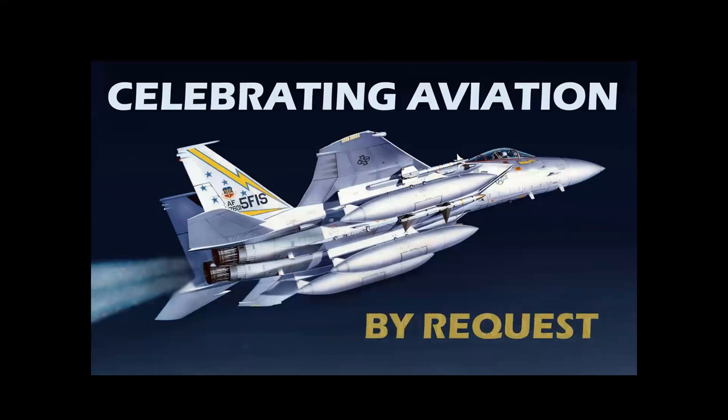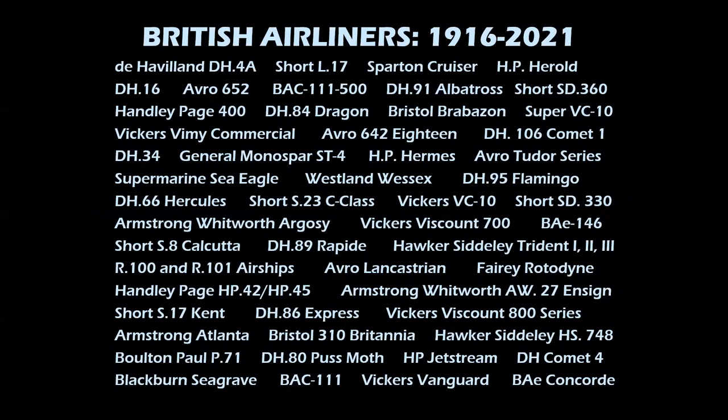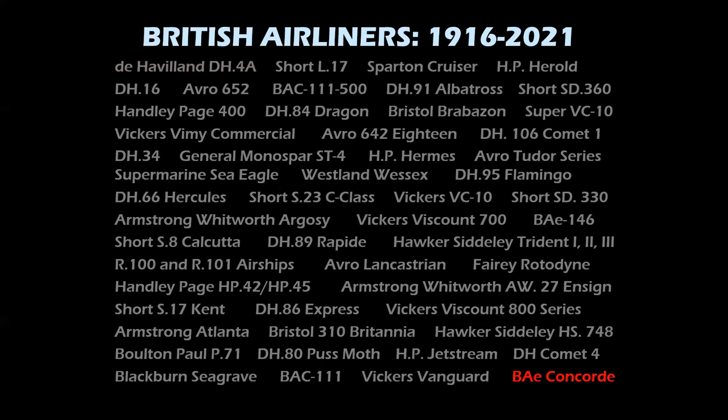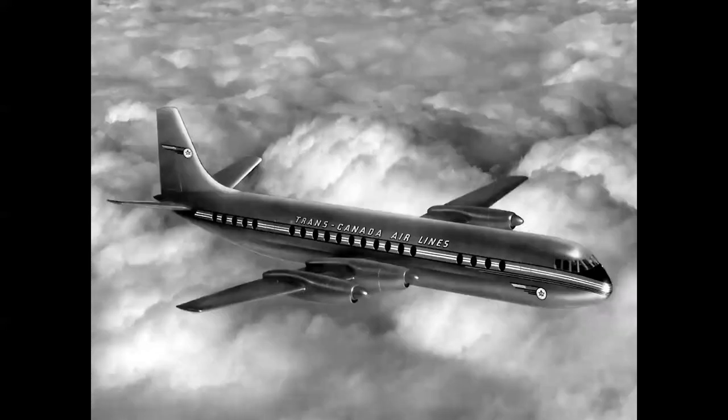By request, many viewers in the United Kingdom were kind enough to suggest this topic, and I'm happy to oblige. We're going to be talking about British airliners. I started putting the list together — and this isn't even all of them — I had visions of starting with the de Havilland DH4a and a year later finishing up with the Concorde. So instead we're going to look at famous British airliners.